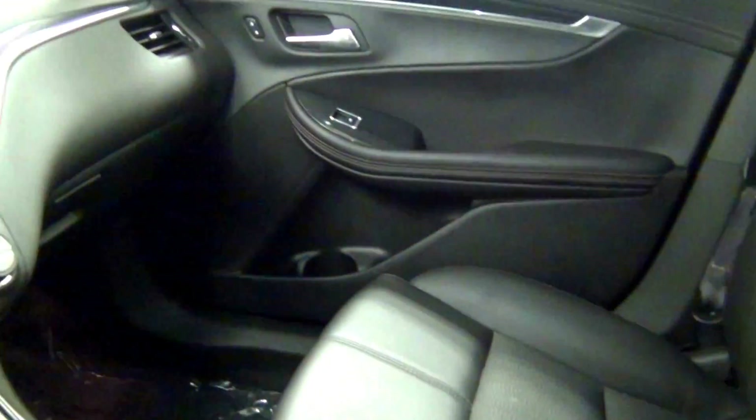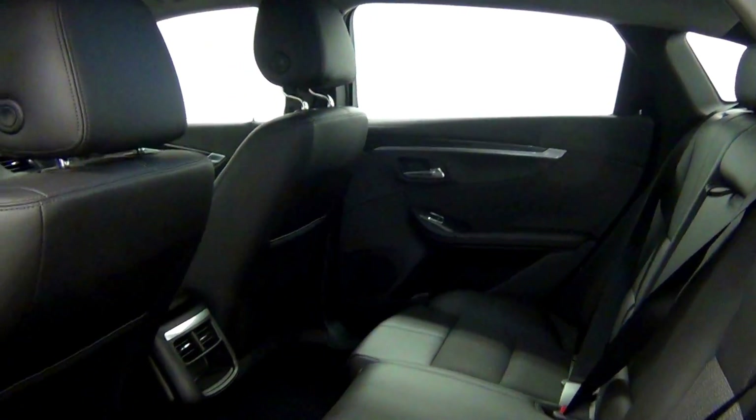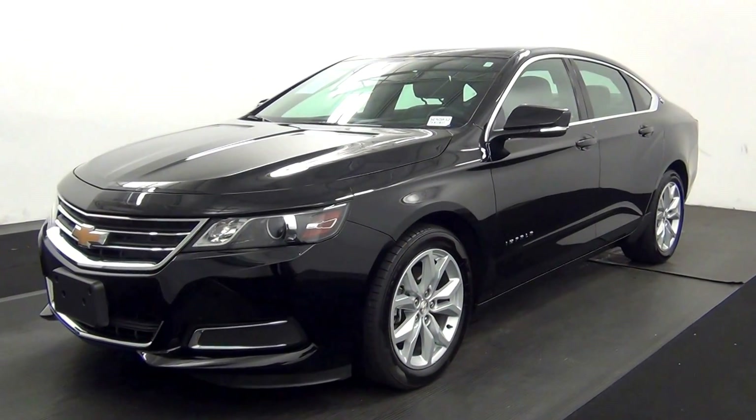Let's have a look on the inside. The back. And that will end the walk around the 2016 Chevy Impala — thank you for choosing Kennessy.